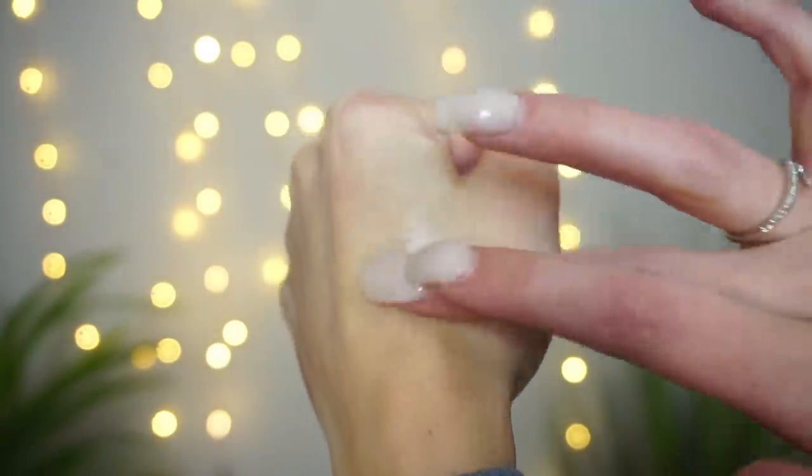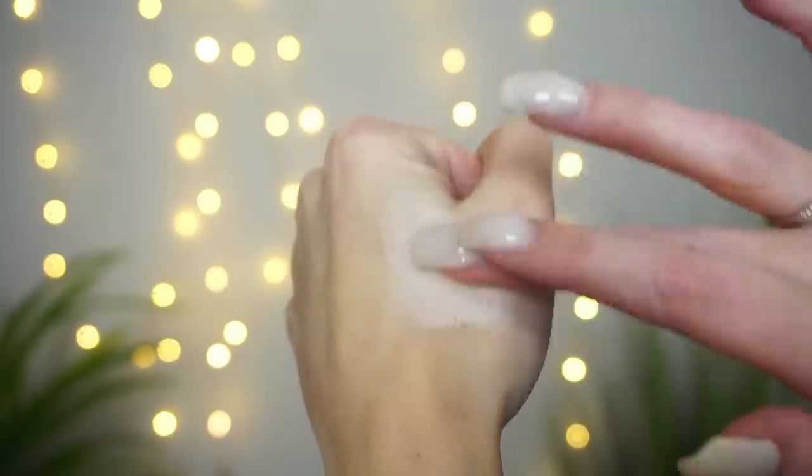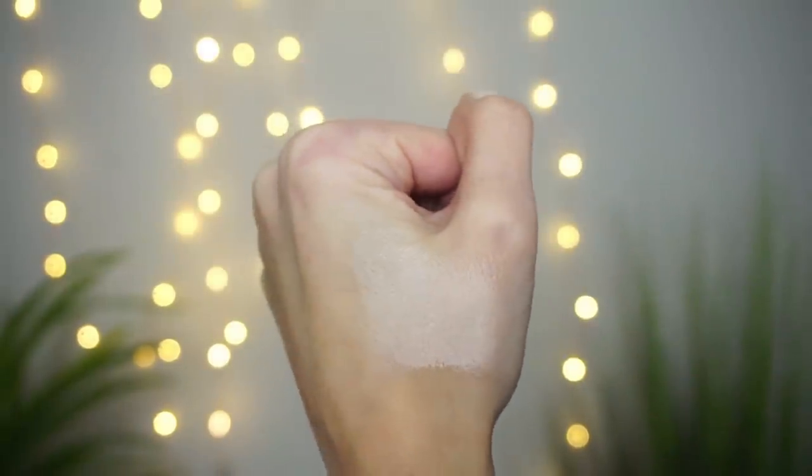It is very concentrated — you need the tiniest amount. The first time I used it I squeezed out what I'd normally use with the Morphe or Revlon eye primer, and it was way too much. Today I placed the smallest dot onto my brush and it was still more than enough for both eyelids. It's pretty white and seems to dry very quickly.